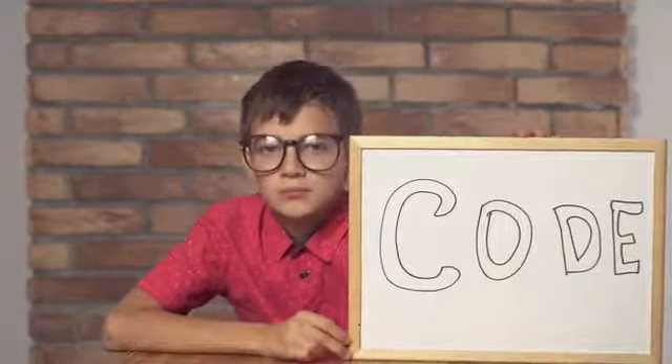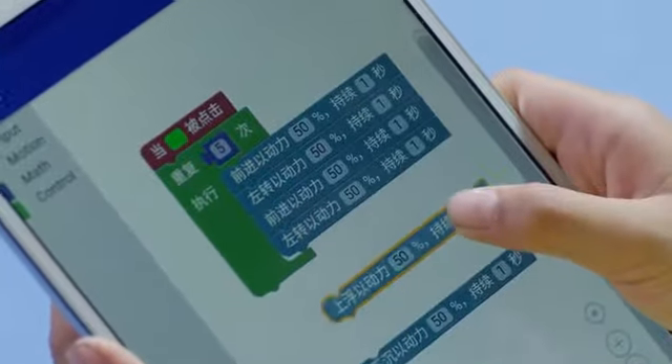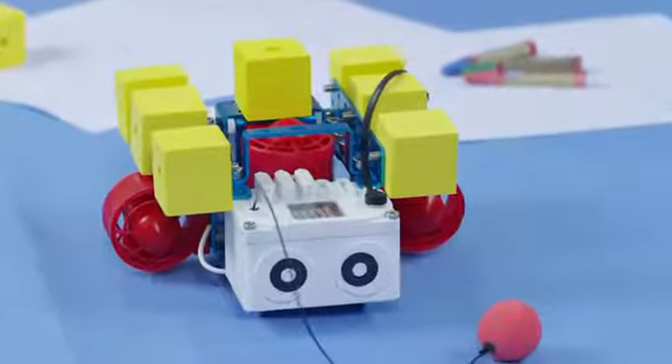Everyone knows that learning how to code has become an elemental part for the development of children. Teaching our children to code at an early age gives them an advantage. That's why we created LeBot, a robot that makes learning how to code fun and interactive.